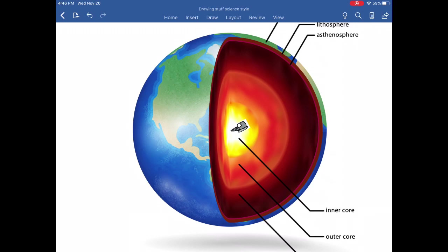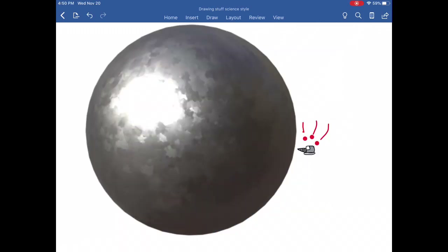Inner core! We have finally reached our destination. Wait, it's a solid ball of iron? Dude, we wasted so much time.